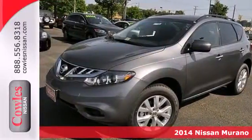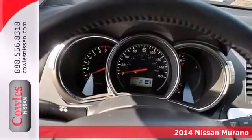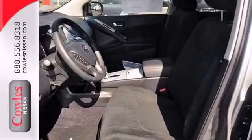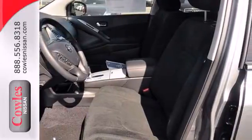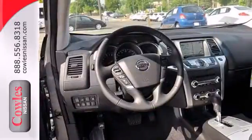Here's a 2014 Nissan Murano. Refined elegance and style come standard in this SUV. The V6 engine, stability and traction control, and 4-wheel independent suspension will take you anywhere you desire, while the multiple airbag system and tire pressure monitor keep you safe.